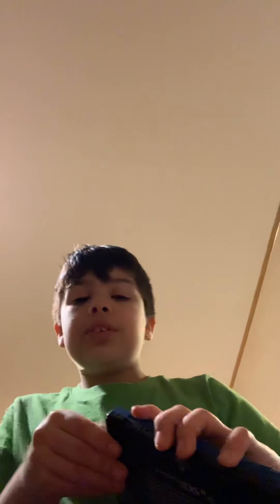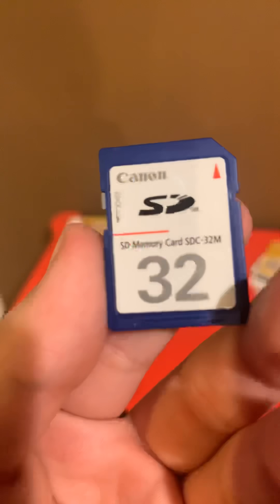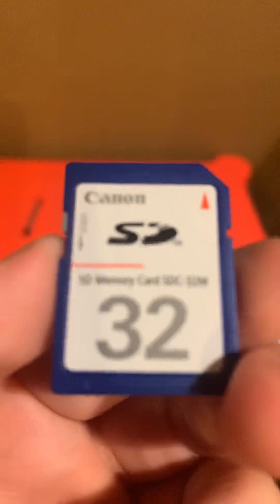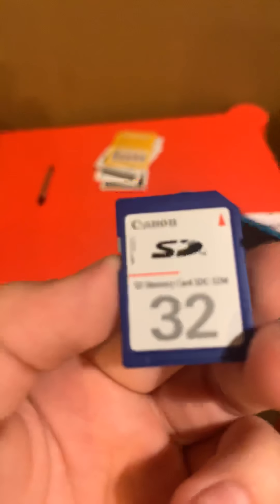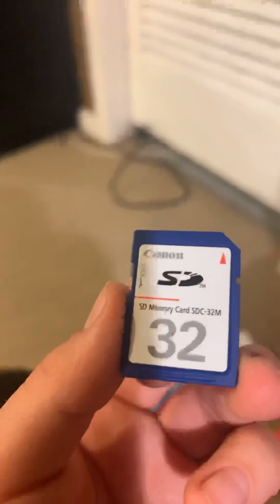The 2DS XL comes with a micro SDHC Toshiba card with four gigabytes — that can hold about 3,000 photos. The DSi XL has an SD card slot but didn't come with one; I ordered it separately, and it says 32M on it. So which is it — 32 gigabytes or 32 megabytes? Let me know in the comments below.